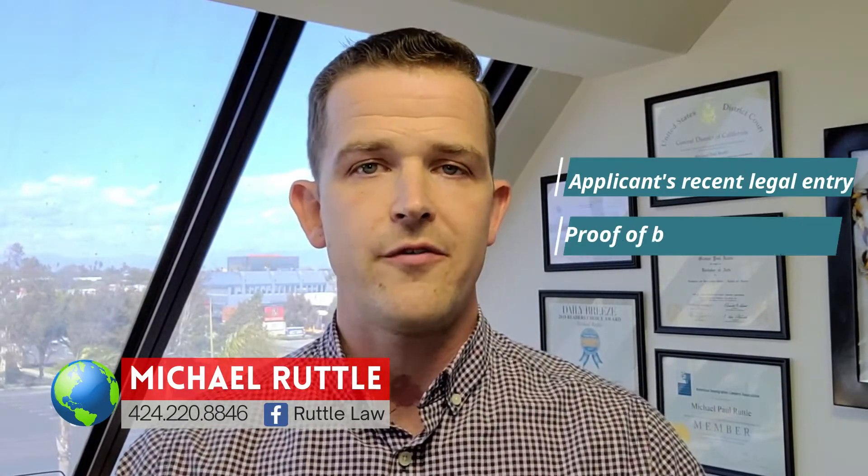Now that the interview is going to begin, we can get into the questions you can expect to be asked. The interview is meant to cover three separate topics and they can be covered in any order depending on the officer conducting the interview. They are the applicant's most recent legal entry, proof of a bona fide marriage, and questions regarding admissibility.